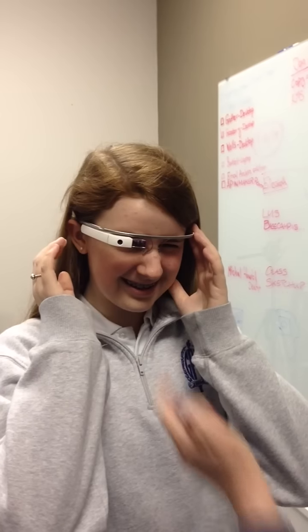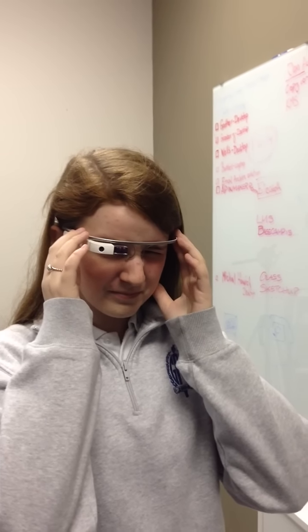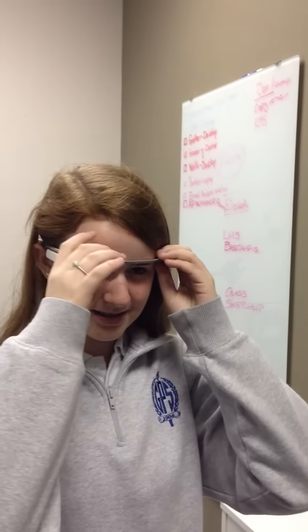Swipe down again. Now it shows the time. You can open both eyes and it adjusts. You can kind of move that little temple. What you want to do is swipe back and forward and you can get little cards that it has.